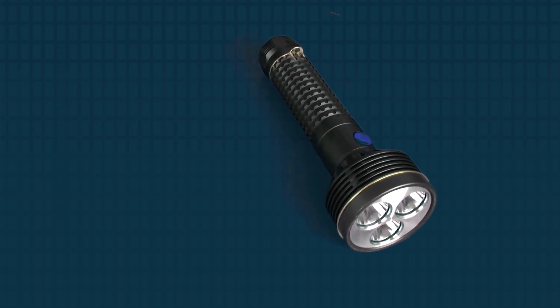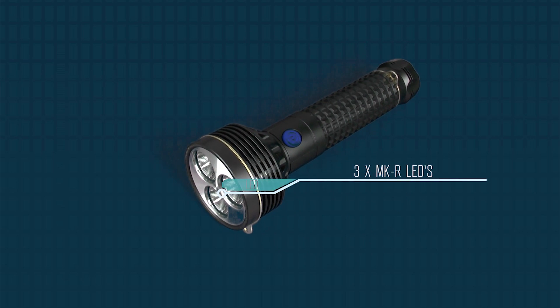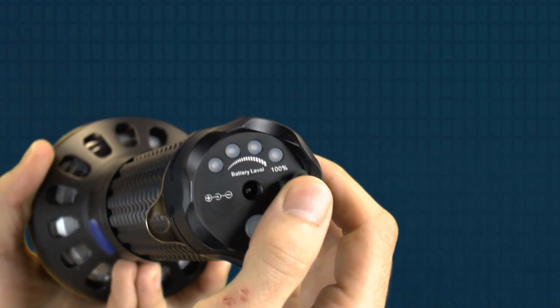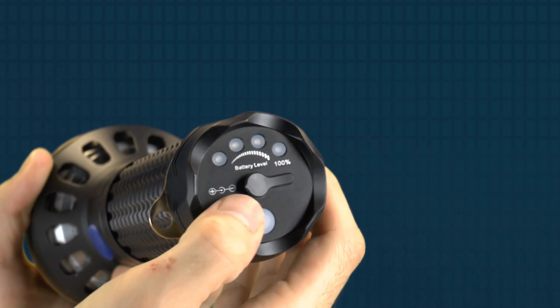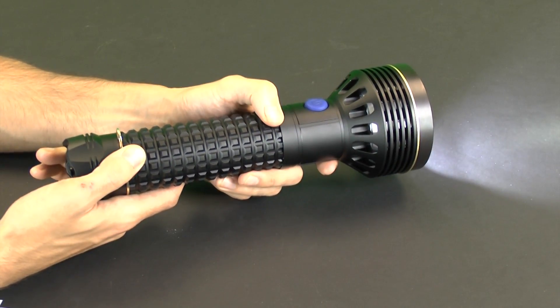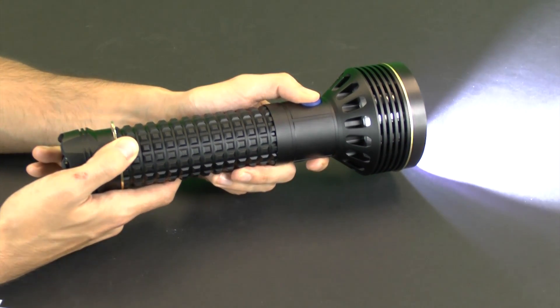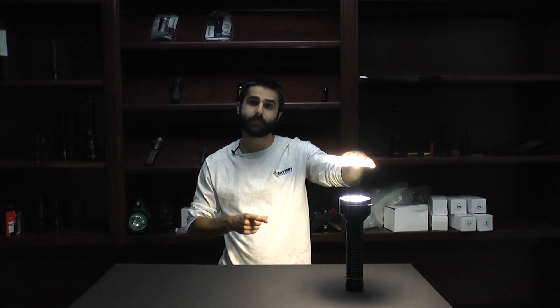The SR96 uses a 7.4 volt rechargeable battery pack to power three MKR LED engines. The tail of the light features a charge port for easy power and an indicator setup so you can keep on top of your battery life. Operation is pretty straightforward — click the side switch to activate the light, press and hold it to cycle through modes, and double tap it for a blinding strobe. It's actually difficult to portray just how bright this light is on camera and inside. Right now it's lighting up this 100 square foot room without any real problem. I can honestly feel the heat coming off the LED, and this is medium mode.